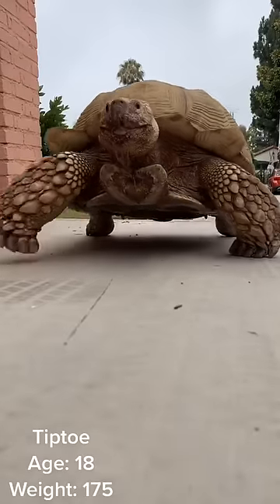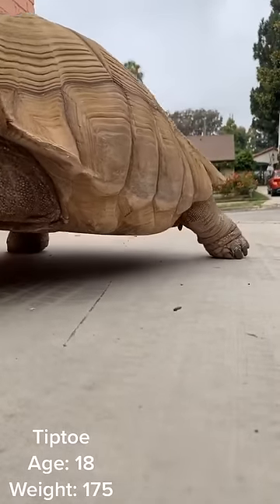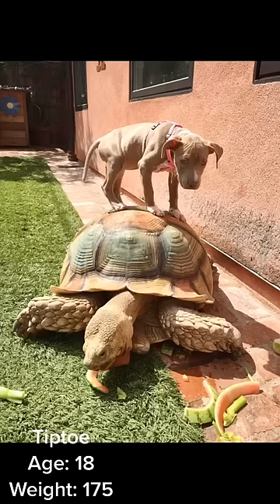Someone asked if Tiptoe had friends, and yes he does. His best friend is his pit bull sister, Grace. They have such a good time running around in the backyard together.